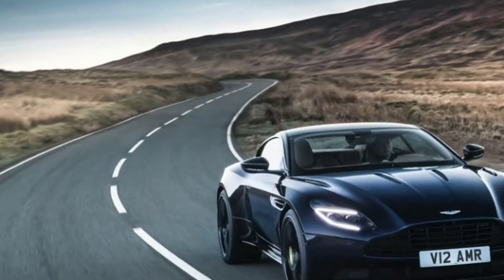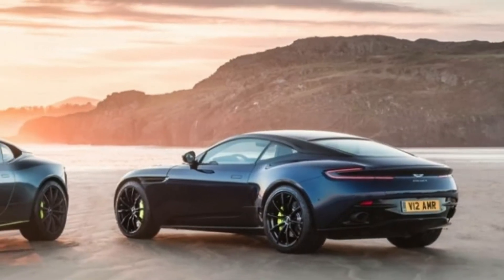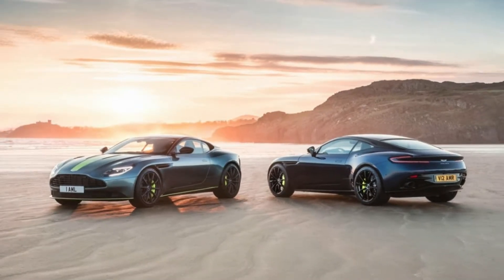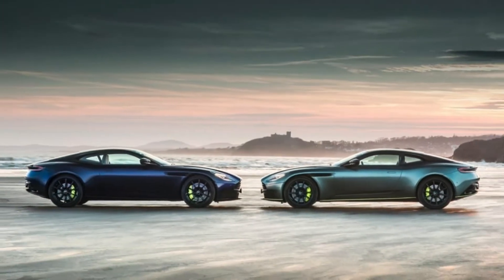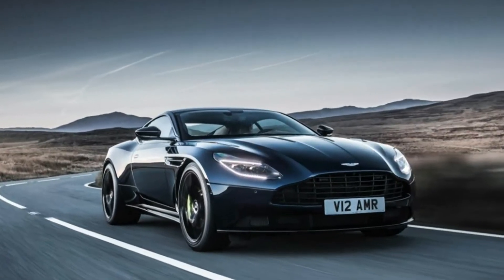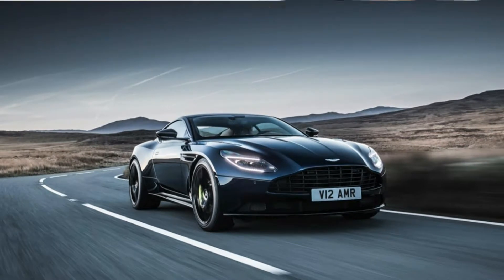Despite the fact that the Aston Martin DB11 is still moderately fresh from its presentation as a 2017 model, Aston is turning up the wick on the V12 variation. Enter the 2019 DB11 AMR Roadster, which intends to solidify the 12-cylinder DB11's best-spec status over the V8 car and convertible models. More honed and more powerful, the grand tourer is the most recent offering from the Aston Martin Racing performance sub-brand.